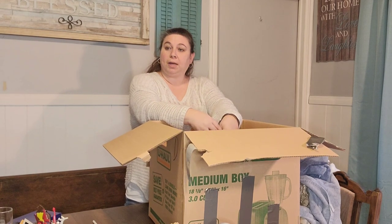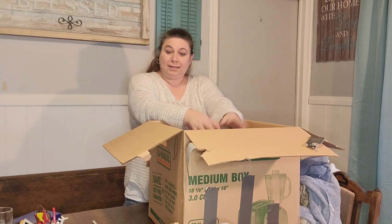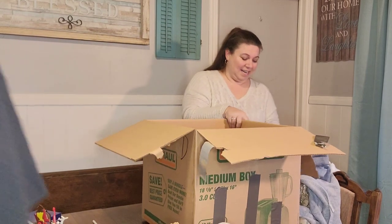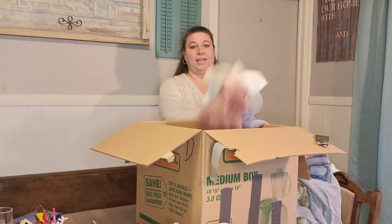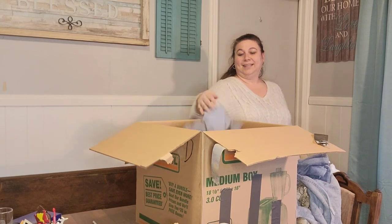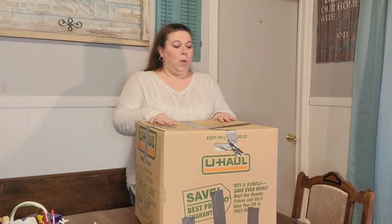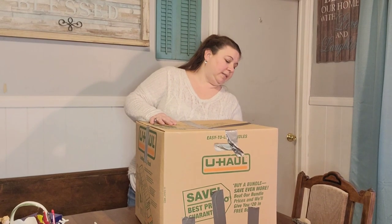Do you think we have time for one more box? That's the bottom of that box — that must have been the smallest box. All right, so we will bring in another box and do one more. Let's see what's in this one.